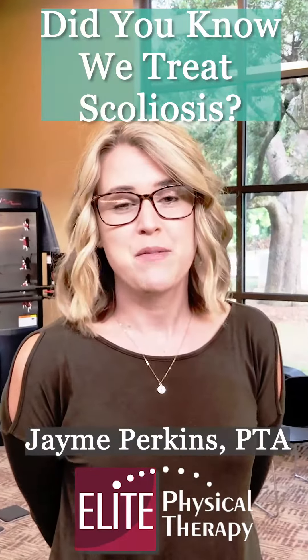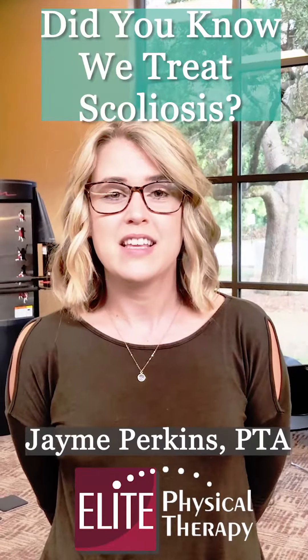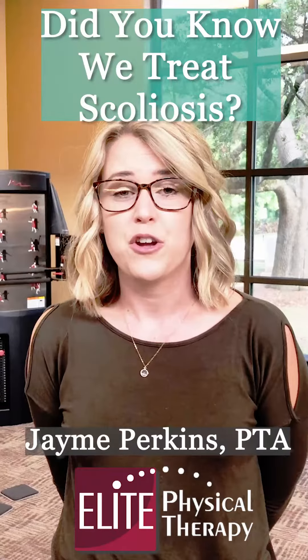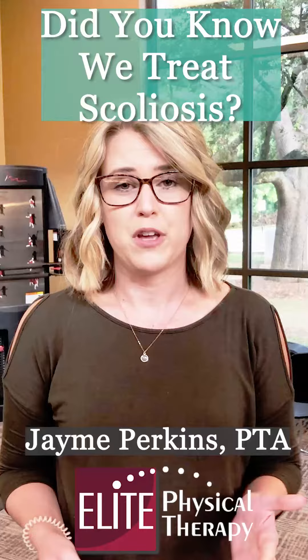Hey y'all, my name is Jamie Perkins. I'm a physical therapist assistant here at Elite Physical Therapy. June is Scoliosis Awareness Month, so I just wanted to take some time and talk to y'all about that and show y'all ways that physical therapy can benefit with scoliosis.